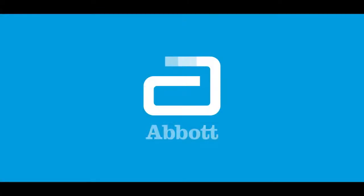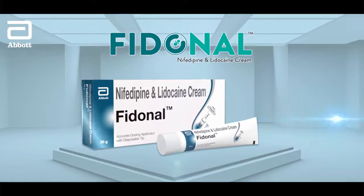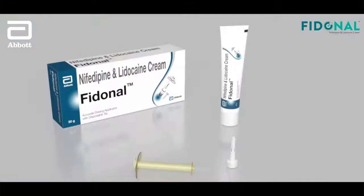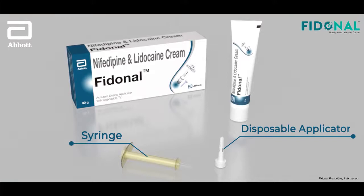Abbott brings to you Fidonil Cream, an advanced solution for the treatment of anal fissure, empowered with first of its kind AccuReact — an accurate rectal applicator in just four steps. AccuReact ensures effective treatment of anal fissures.